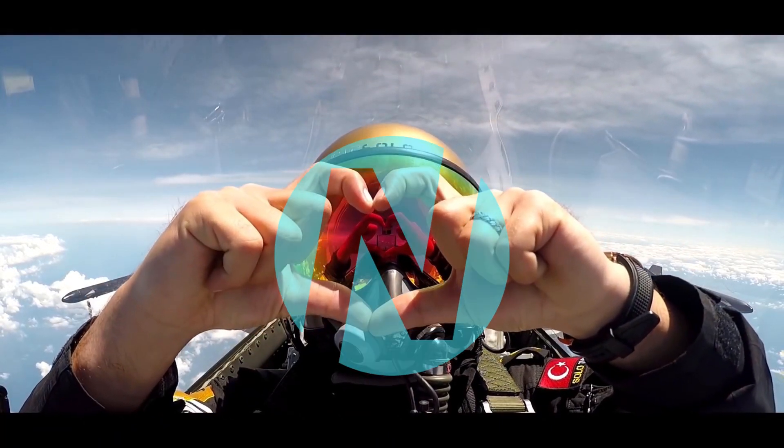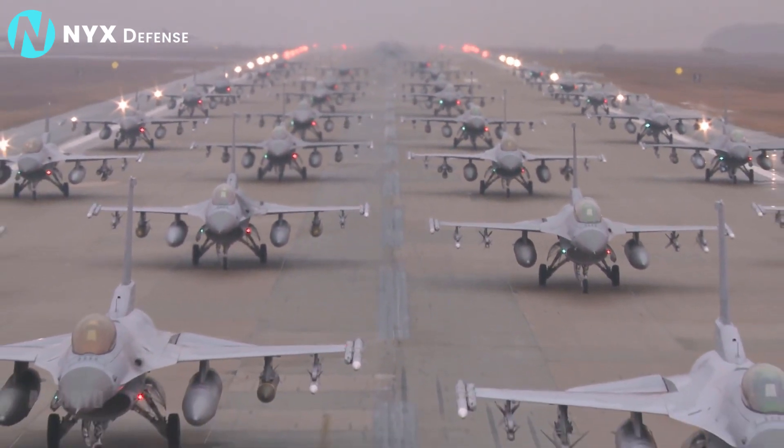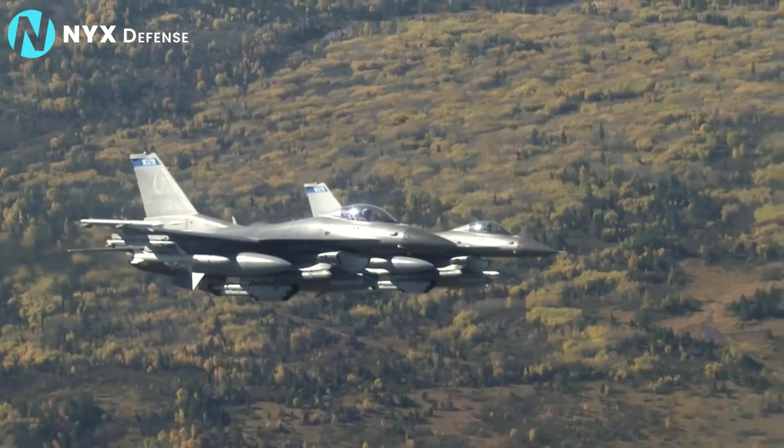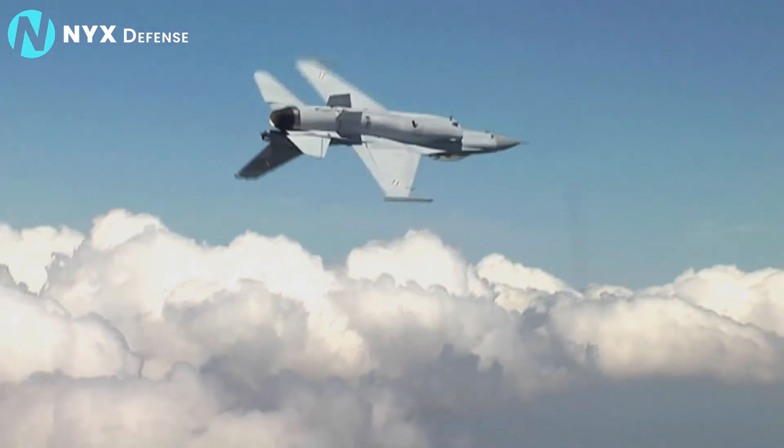For more than 40 years, the F-16 Fighting Falcon has served as the backbone of the US Air Force's fighter fleet. Today, we will explain how the F-16 became one of the biggest success stories in the world of military aviation.